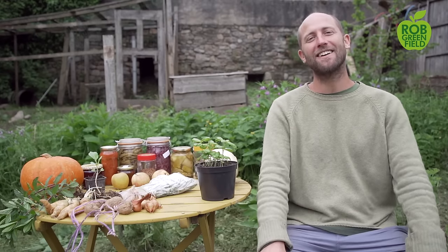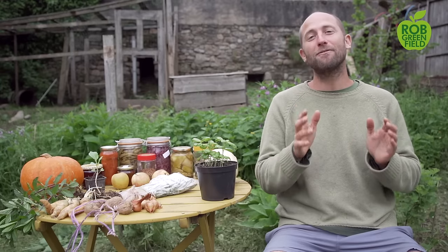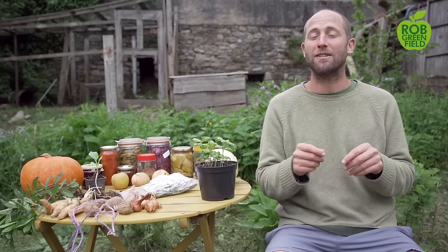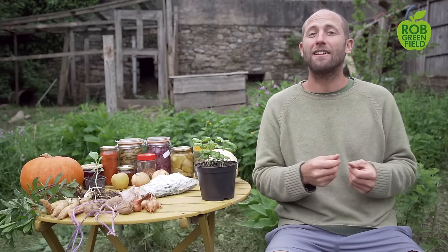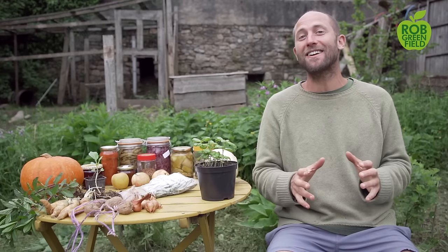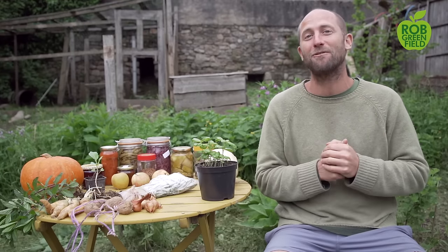Hey everybody, Rob Greenfield here and today I'm going to share with you some of the most easy and abundant foods to grow for those of you that are in a colder climate. So this applies to people across much of the northern United States, northern Europe, and around many climates around the world. So if that fits you and you want to grow a lot of food in your garden and have a lot of food on your table, then this is definitely the video for you.